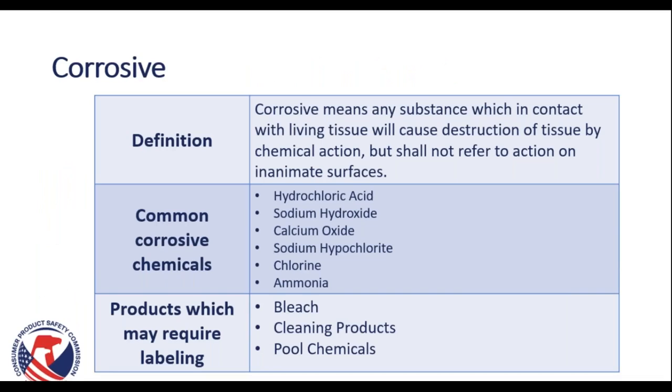Our next term is corrosive. A corrosive means any substance which in contact with living tissue will cause destruction of tissue by chemical action, but shall not refer to action on inanimate surfaces. Common corrosive chemicals include hydrochloric acid, sodium hydroxide, calcium oxide, sodium hypochlorite, chlorine, and ammonia. Common products which may require labeling are bleach, cleaning products, and pool chemicals.